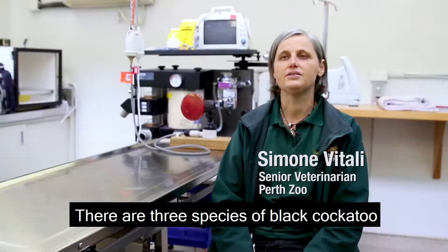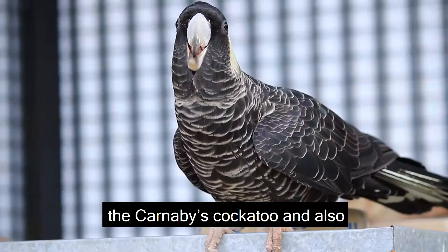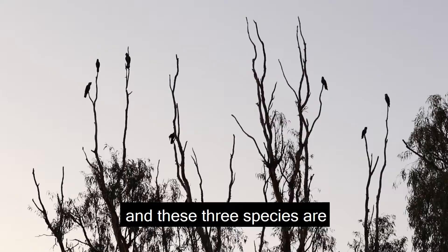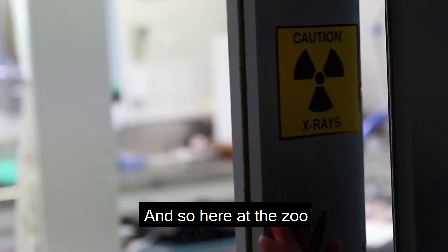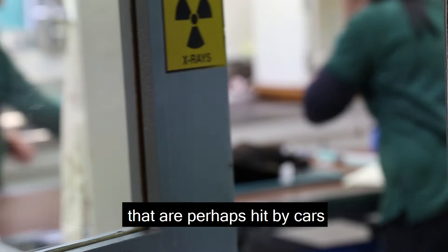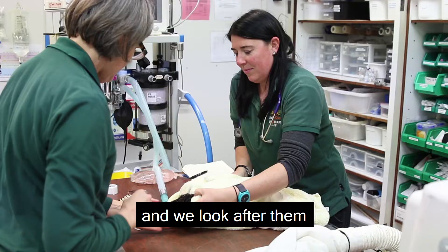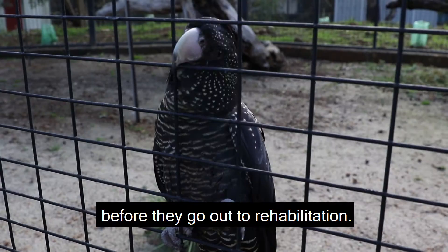There are three species of Black Cockatoo here in WA. We have the Baudin's Cockatoo, the Carnaby's Cockatoo, and also the Red-tailed Cockatoo. These three species are quite vulnerable in the wild. Here at the zoo we do a lot of veterinary work on sick and injured Black Cockatoos that are perhaps hit by cars or found ill by people. We look after them on behalf of Parks and Wildlife and nurse them back to health before they go out to rehabilitation.